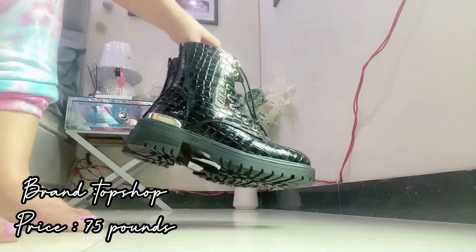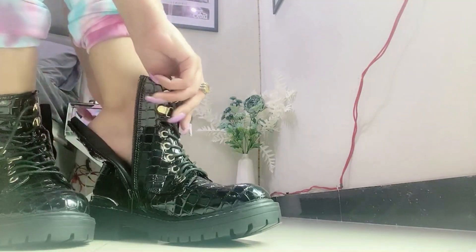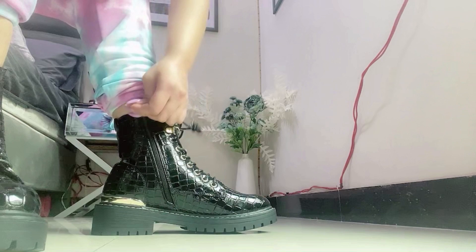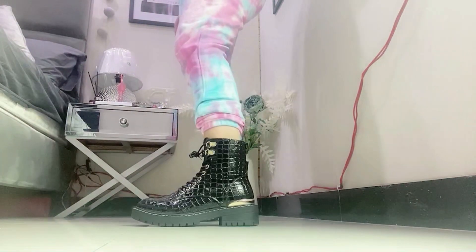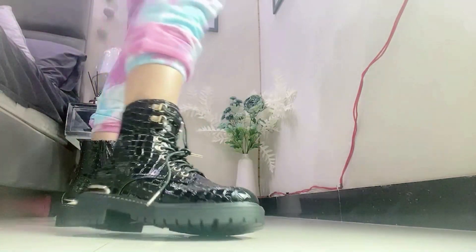Then I have got these combat shoes from the brand Topshop, a UK brand. Their price is 70 to 75 pounds. They are very comfortable — there is a waxing material used, a snake print and a touch of gold on the edge. They are very beautiful and I will style them in winter with my different outfits.